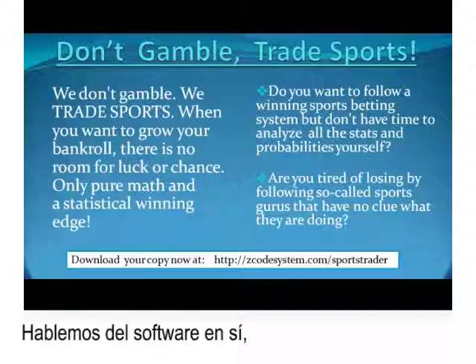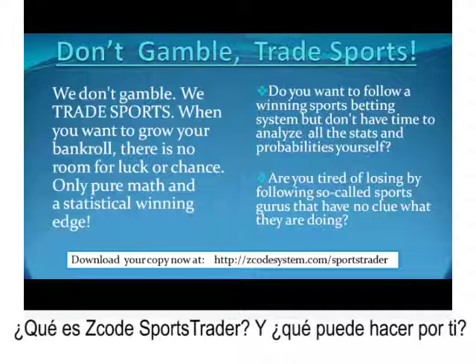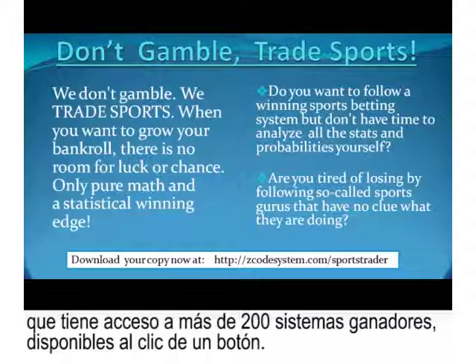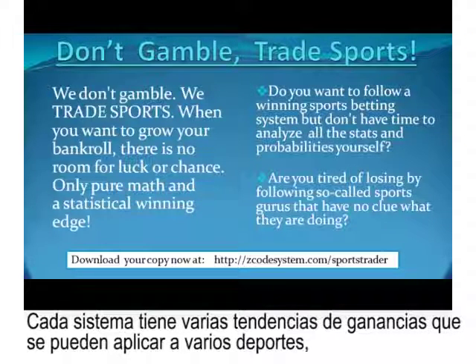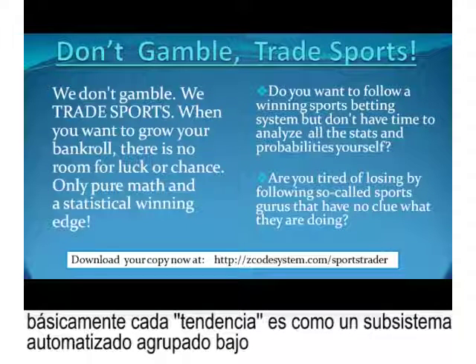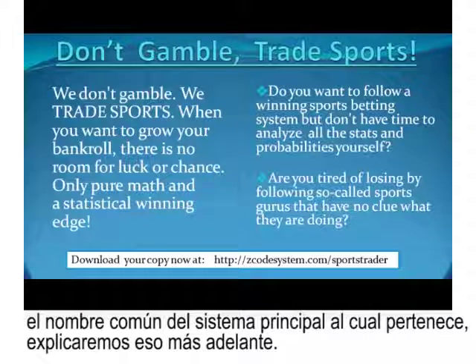So what is Z-Code Sports Trader and what can it do for you? Imagine a fully automated sports betting robot with access to more than 200 winning systems, available at the click of a button. Each of these systems has several profitable trends applicable to multiple sports. Each trend is like an automated subsystem in itself, grouped together under the common name of the main system it belongs to.